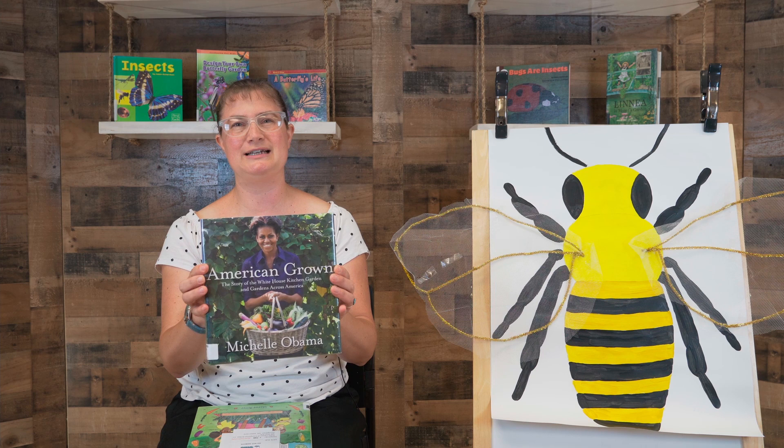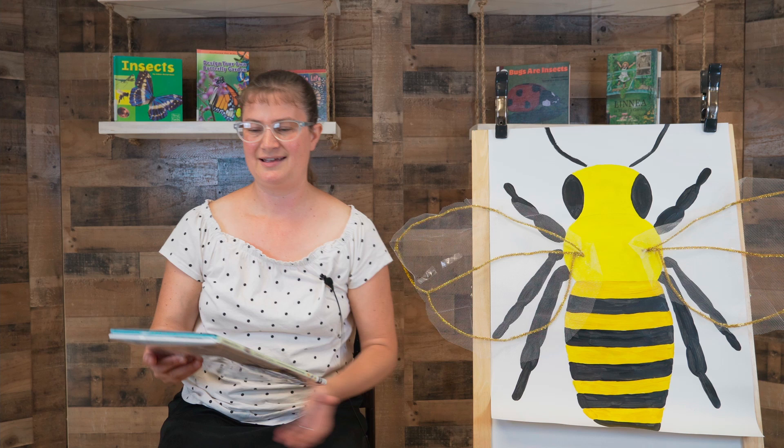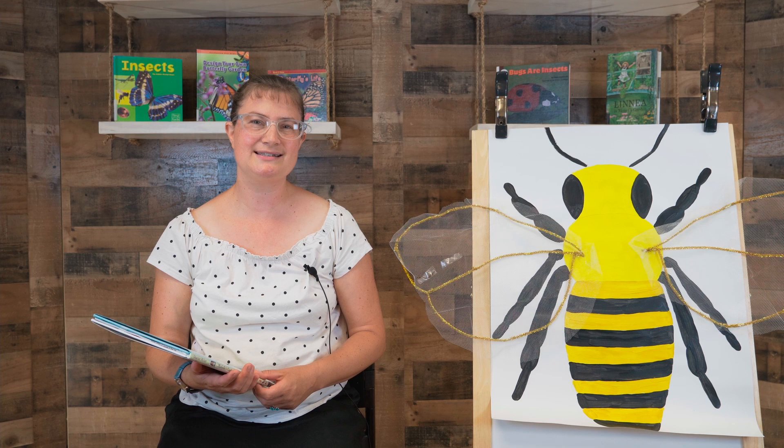This is one of them that I've enjoyed. Our book today is Michelle's Garden: How the First Lady Planted Seeds of Change by Sherri Miller, published by Little Brown and Company.